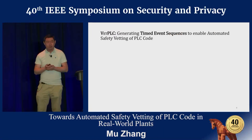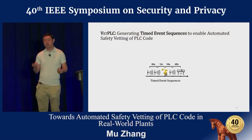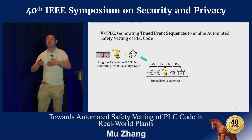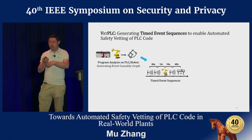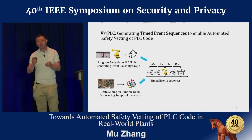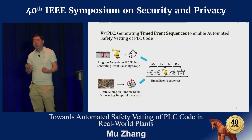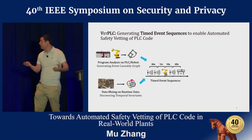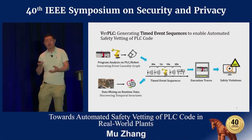To solve this problem, we propose our solution, VETPLC, which can create timed event sequences. To do so, we first perform program analysis on PLC and robot code to extract causal dependencies among events—helping us rule out impossible permutations and reduce search space. We then resort to runtime data collected from physical testbeds and perform data mining to extract timing invariants for events, corresponding to certain machine operations. These timed event sequences ultimately help us perform testing.